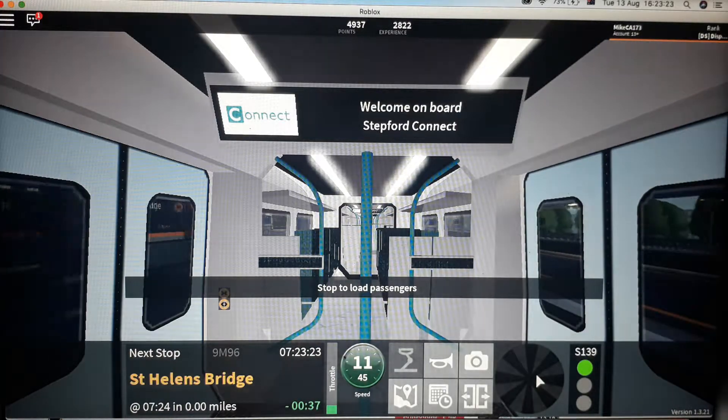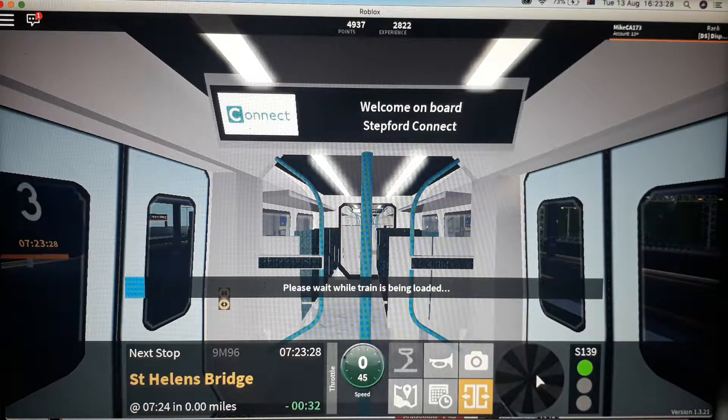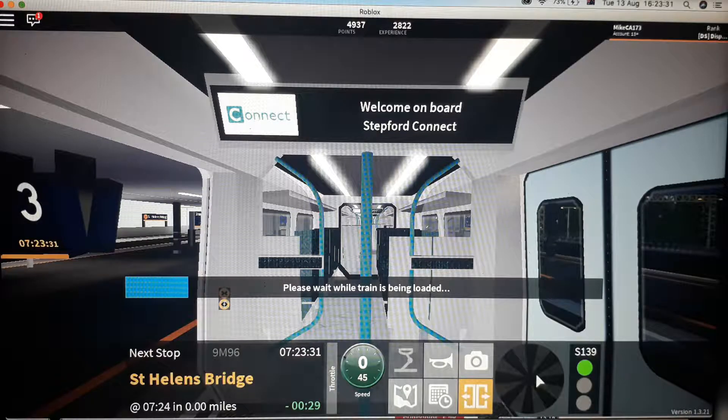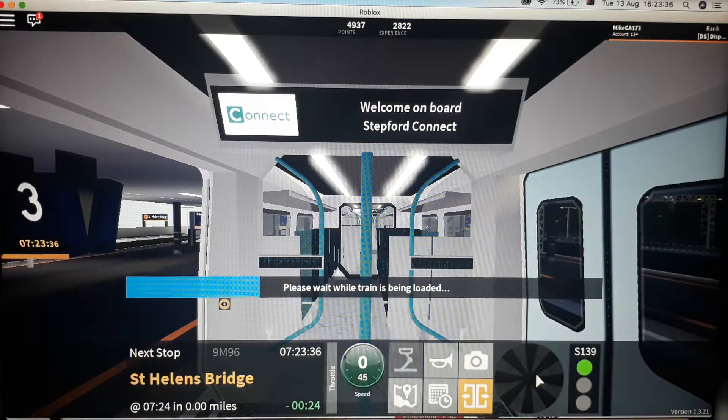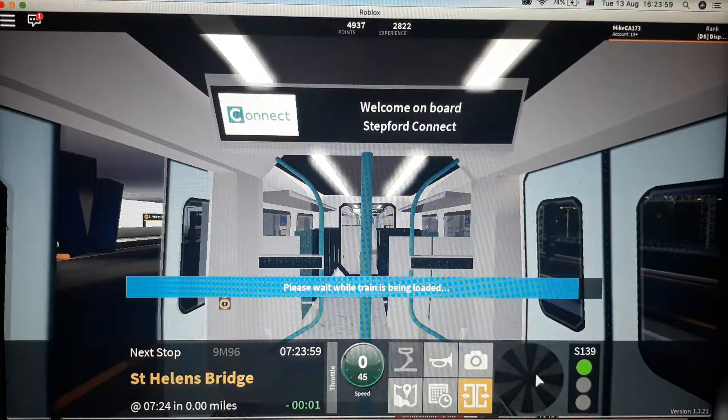This train has 5 coaches. This station is St Helens Bridge. Alight here for trains on the Air Link service to Stepford Airport Central Express, Airport Terminal 2 and Airport Terminal 3 from Platforms 6 and 7. The next Benton service will be scheduled to depart from Platform 3. Doors closing, please stand clear.